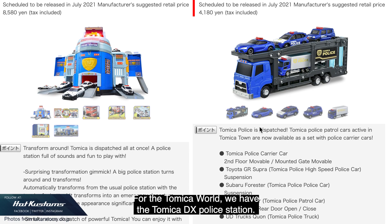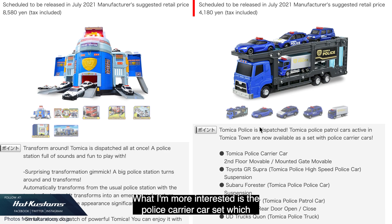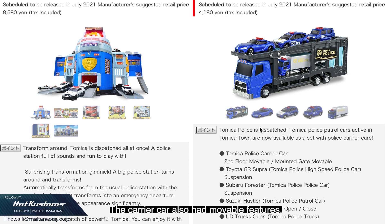For the Tomica World, we have the Tomica DX Police Station — this is a playset, which is not in my focus. What I'm more interested in is the police carrier car set, which is able to transport up to four Tomica castings on two levels. The carrier car also has movable features such as a mounted gate.